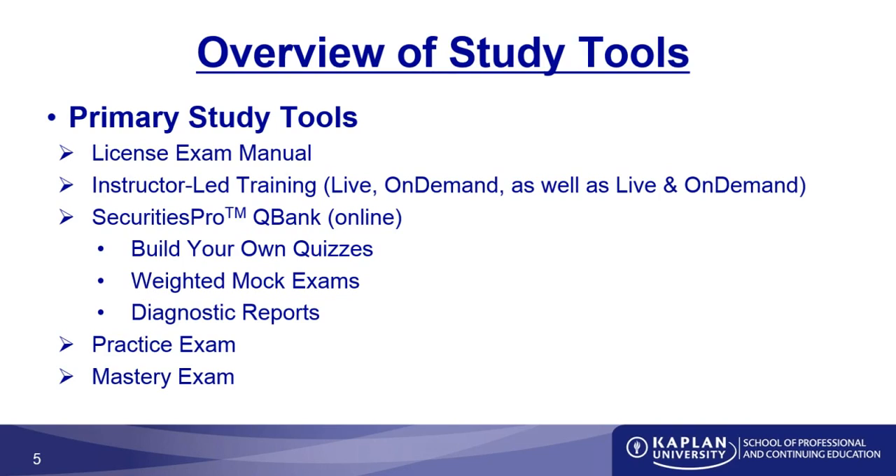The Securities Pro QBank is available online and serves as that keystone part of your test preparation, where you can build your own quizzes specifying which units you want to test yourself on. There are weighted mock exams where you can take exams covering the entire spectrum of the Series 63, and you'll receive questions in the same weight as what you would expect to see on the actual test.